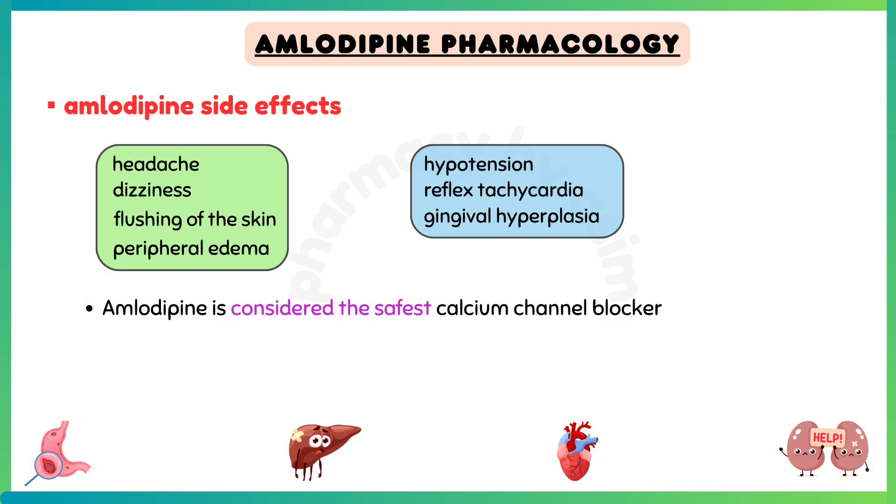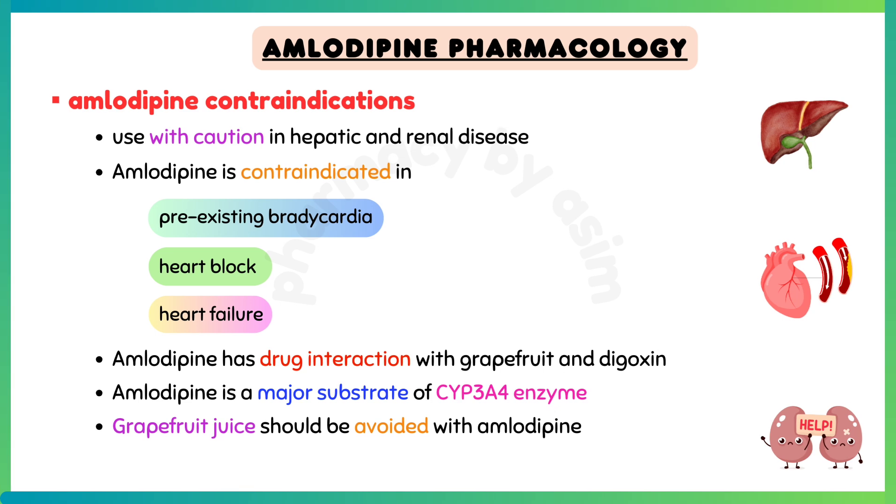Amlodipine is considered the safest calcium channel blocker to use when lowering blood pressure in patients with heart failure with reduced ejection fraction. Use amlodipine with caution in hepatic and renal disease. Amlodipine is contraindicated in pre-existing bradycardia, heart block, and heart failure.